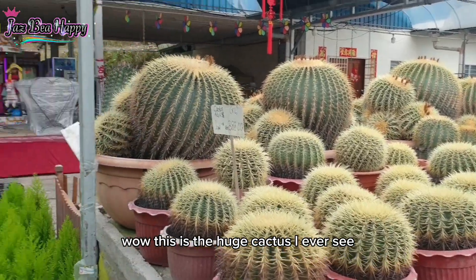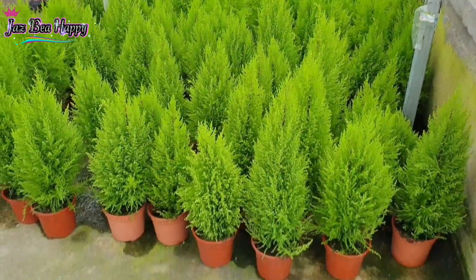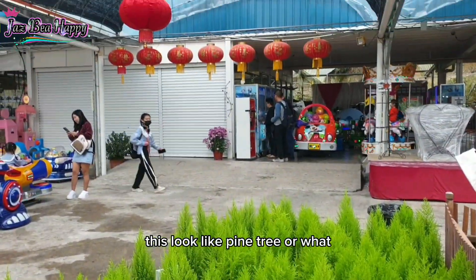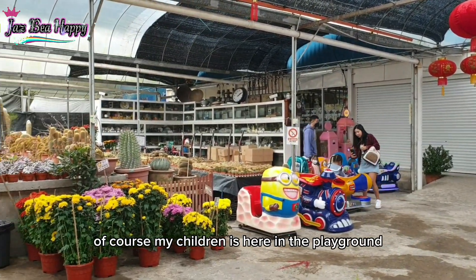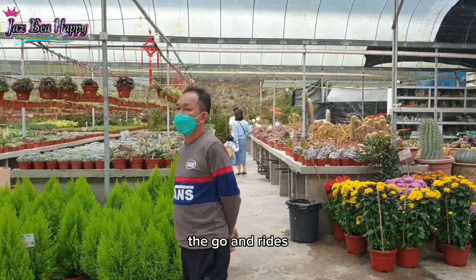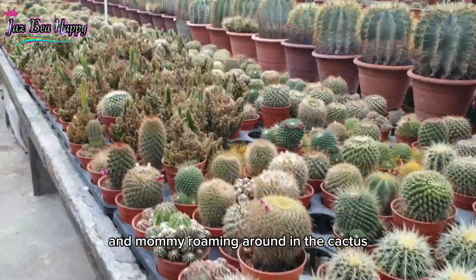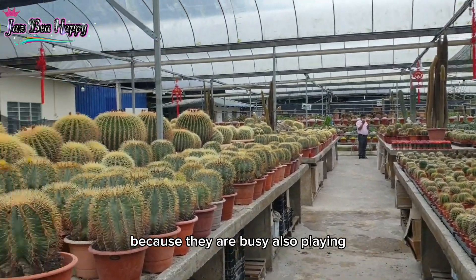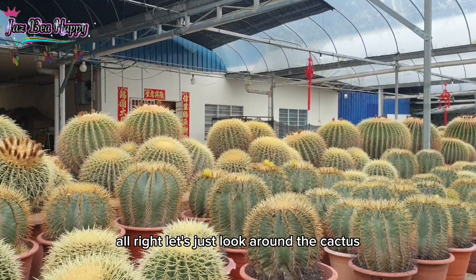As you can see, wow, this is the biggest cactus I've ever seen! And this one — I think this is not cactus, it looks like a pine tree or something. And this is the playground. My children are here on the rides, so they don't bother me at all because they are busy playing. Let's just look around the cactus area.